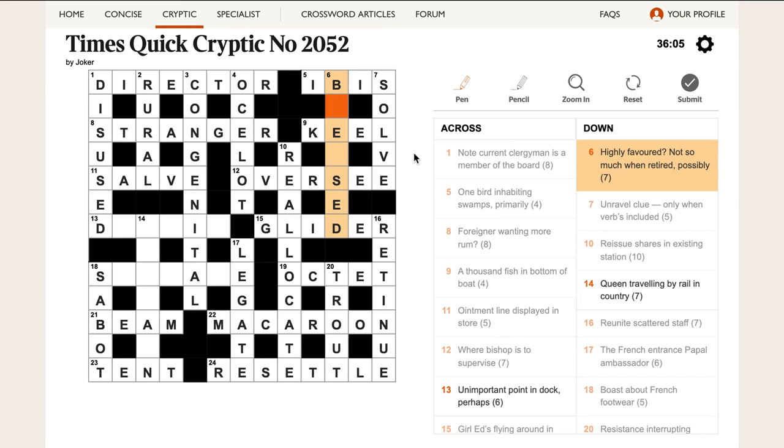'Highly favoured, not so much when retired, possibly.' Not so much is LESS, and LESS is in BED — B-E-D. If you retire, you go to bed. Once you're retired, you're in bed. They've got the word LESS in BED, giving BLESSED, which means highly favoured. This is a very, very tricky clue — but very clever.